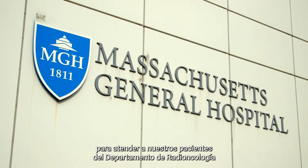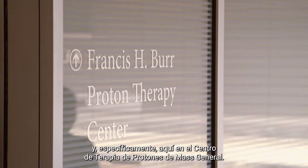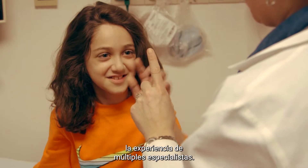It takes a talented team to take care of our patients throughout the Department of Radiation Oncology, and specifically here in the Proton Center at MGH. There are many steps in the treatment process, and each step along the way requires the expertise of multiple specialists.